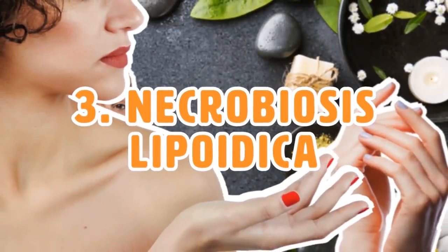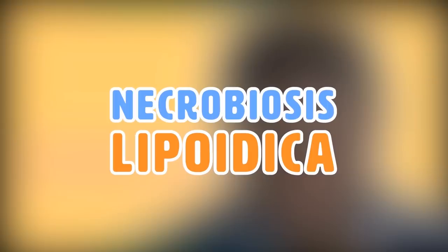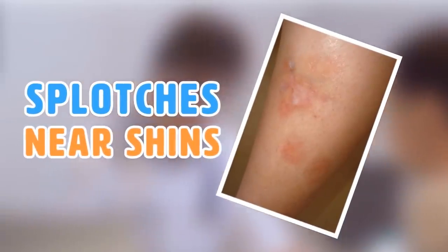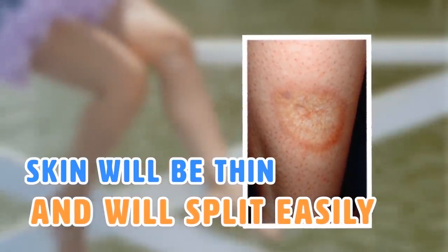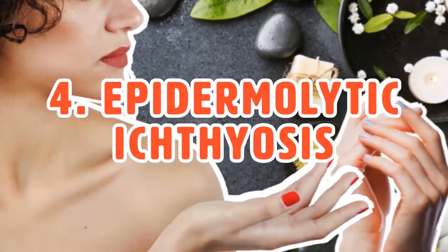Number three: Necrobiosis Lipoidica. This is a skin disease that often appears around the shins and is one of the early signs of diabetes. If you have necrobiosis lipoidica, there's a good chance you've also got diabetes or are about to get it. Small raised splotches will start to grow near your shins, slowly turning from splotches into large patches — going from bright red and raised to flatter with a red outline and yellowish center. The skin becomes thin and splits easily, forming ulcers that could lead to skin cancer, so seek medical attention immediately.